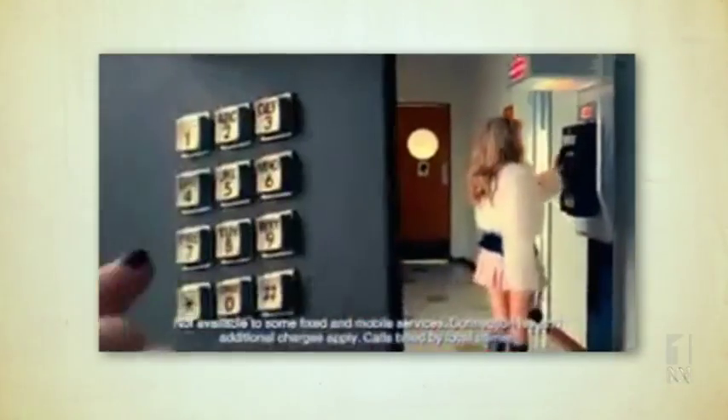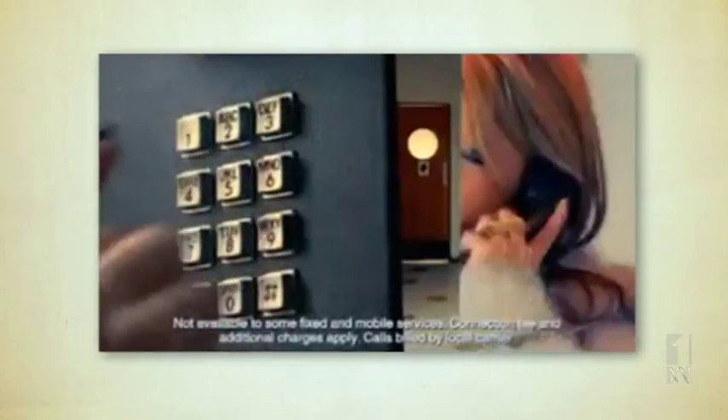If you need to make a reverse charge call, you might automatically turn to one of the services with those annoying ads. Set yourself free with 1800 Reverse. No cash, no cards, no mobile, no baggage.